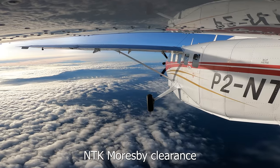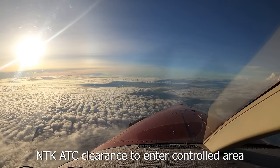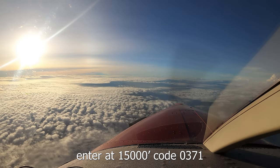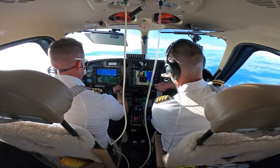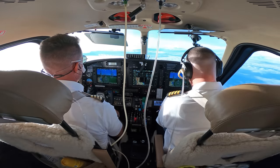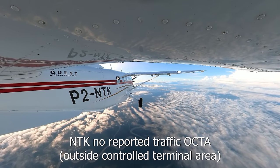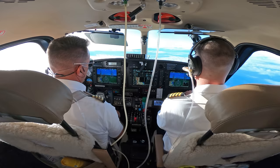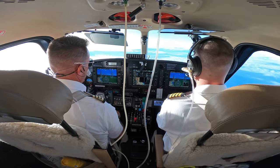November Tango Kilo, Moresby, clearance. Moresby, November Tango Kilo, go ahead. November Tango Kilo, ATC clearance to enter controlled area, track Ombog, Maipa, Soctow, Moresby, enter at 15,000, squawk 0371. Clear to enter controlled airspace, track Ombog, Maipa, Soctow, Moresby, enter at 15,000, squawk 0371, NMT Kilo. November Tango Kilo, OCTA over Maipa, contact Moresby radar 119.3. Contact Moresby radar 119.3, Maipa, NMT Kilo, morning. Moresby radar, November Tango Kilo, good morning — identified, verify level. November Tango Kilo, we're level 15,000.